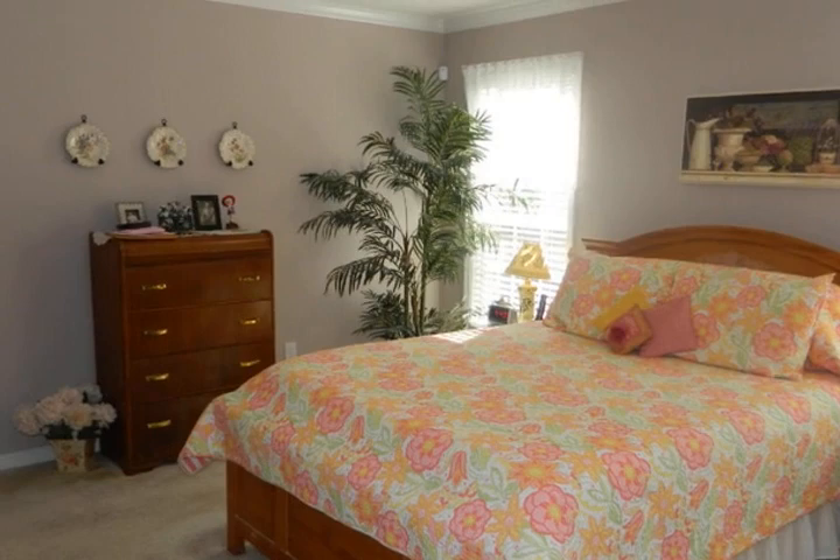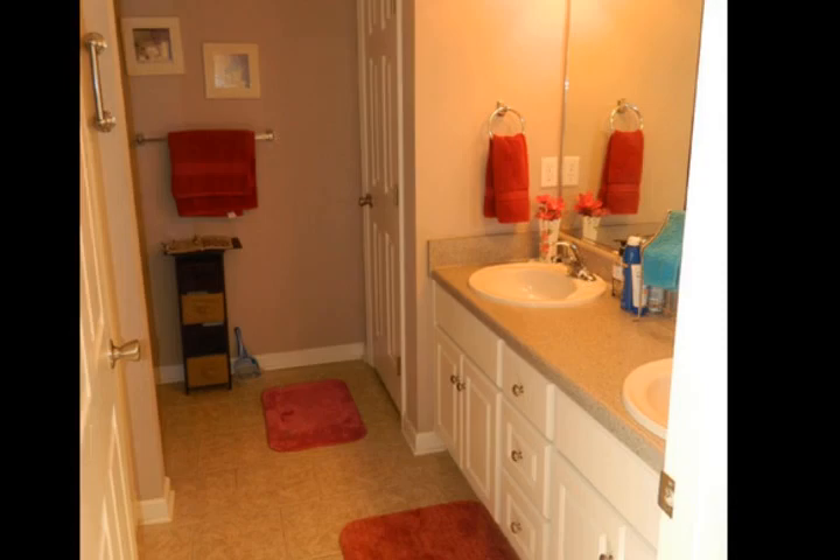Please call Andy Ackerman at 706-254-2322 for more information or to schedule a viewing.